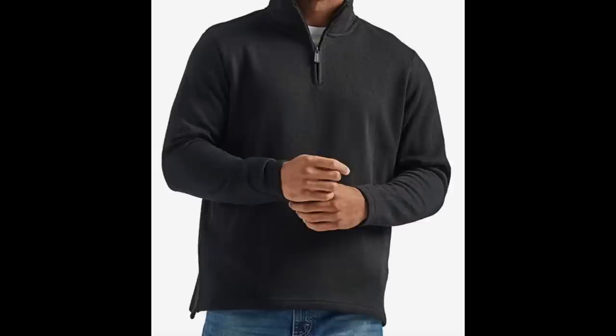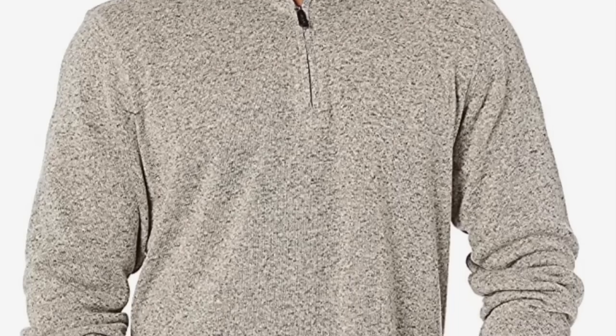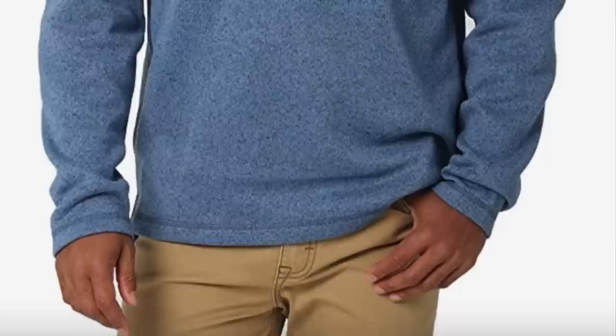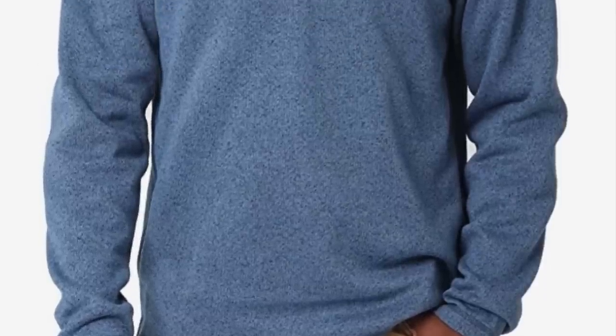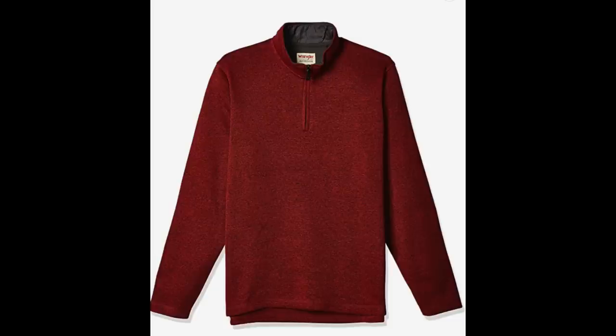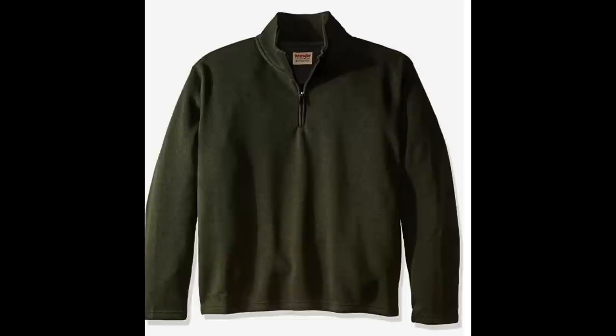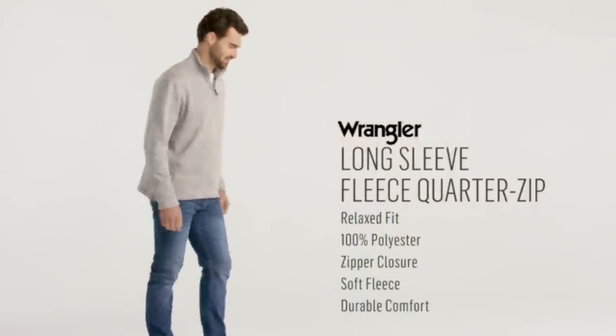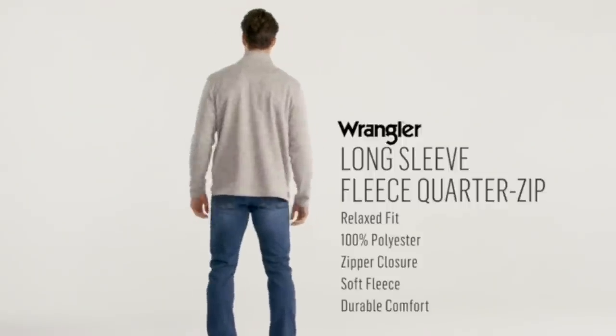This very classic and comfortable fleece quarter zip pullover is perfect for the men in your life — I find men are the most difficult to shop for. It has around 20,000 four-and-a-half star reviews, comes in about 10 different colors, and sizes from small to triple extra large. At under $25, you really can't beat the price — it would make a great gift for a husband or dad.